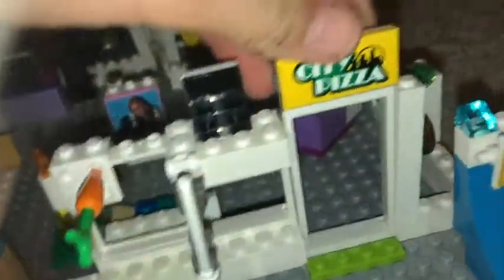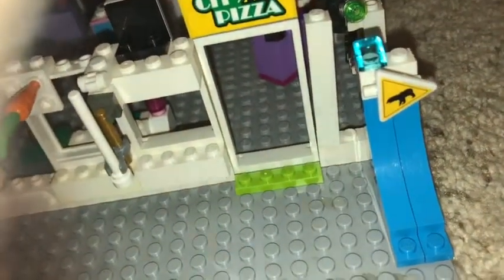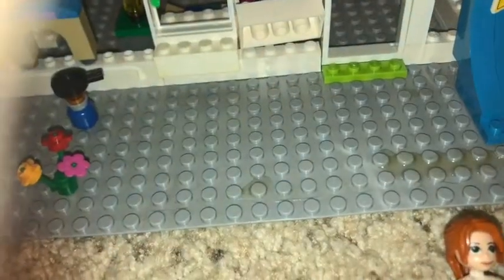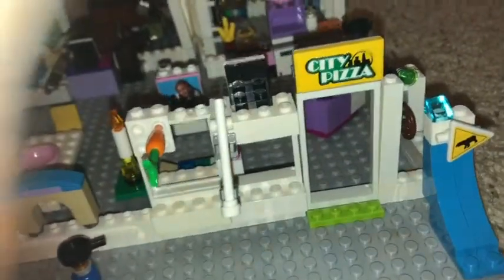Right here is a carrot sticking out of the wall, a window, and another window. I stuck some flowers right there. On the other side there are pictures, a city pizza piece that goes up and down, and a ramp for the skateboard. There's also a green thing — a carrot — and a little step for getting on the bikes. Here's a dog door. I forgot to show the walkie-talkies, a big blaster, a rope, and another bat.